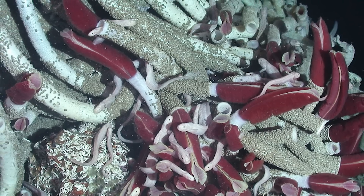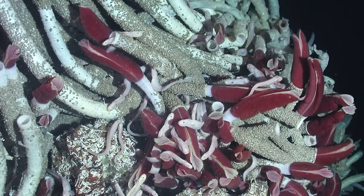One more fun fact: these tube worms also have no eyes, but they can sense movements and vibrations, and they will retreat into their protective tubes when they feel threatened.